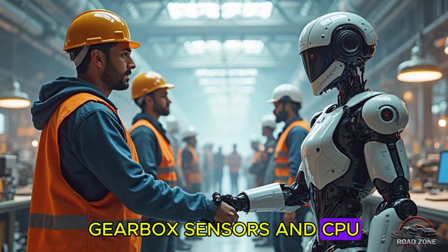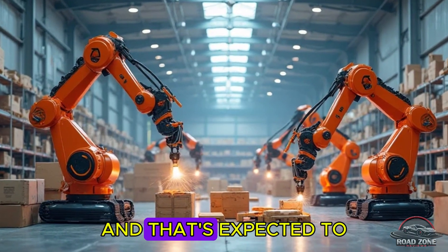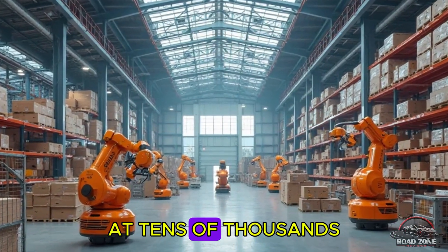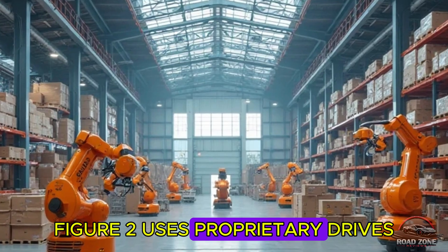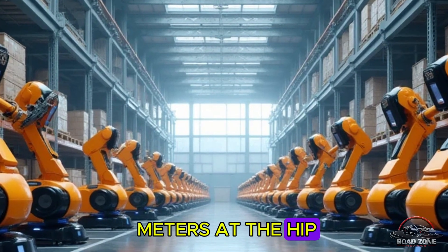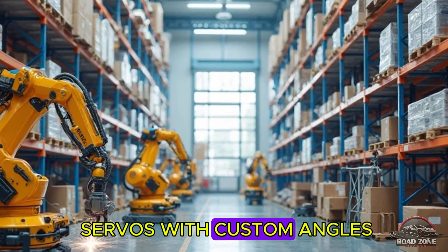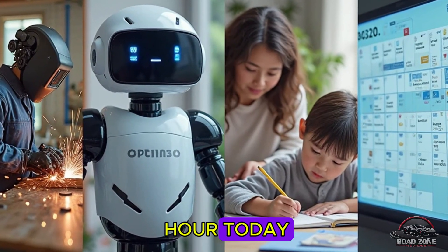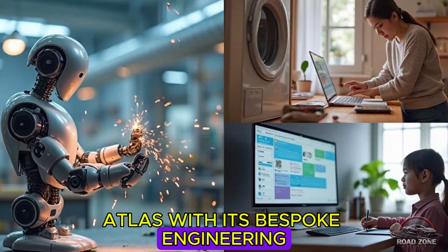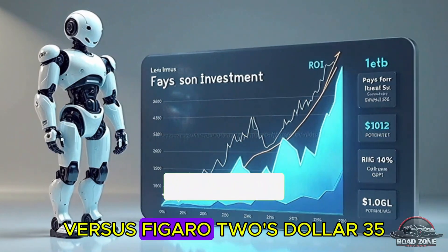Bank of America estimates Optimus's bill of materials at $50,000 to $60,000, expected to fall rapidly once production hits scale, aiming for Musk's $3,000 target at tens of thousands of units. Figure 02 uses proprietary drives with lower torque — 170 Newton meters versus Tesla's 250 Newton meters at the hip — and carries a hefty $70,000 price tag per In-Car Magazine. Digit mixes ready-made servos with custom joints, offering a rental model at $10 to $12 per hour, hoping to hit $3 per hour at 10,000 annual units. Atlas with its bespoke engineering remains a six-figure mystery. Optimus offers $20 per Newton meter of torque versus Figure 02's $35 and Digit's $50-plus.